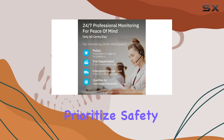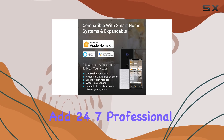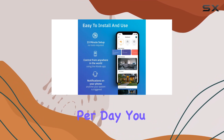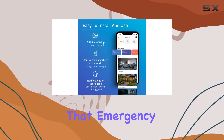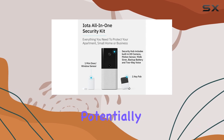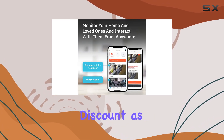For those who prioritize safety, the option to add 24/7 professional monitoring is a game-changer. For as little as 60 cents per day, you can have peace of mind knowing that emergency services will be dispatched automatically when needed, potentially qualifying you for an insurance discount as well.